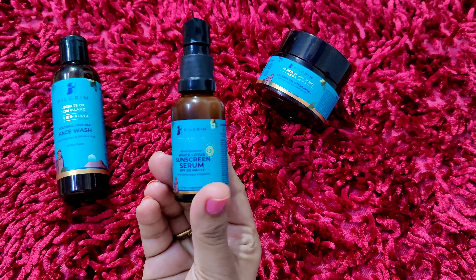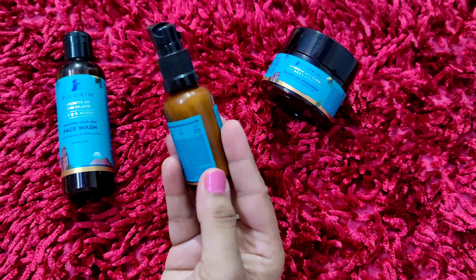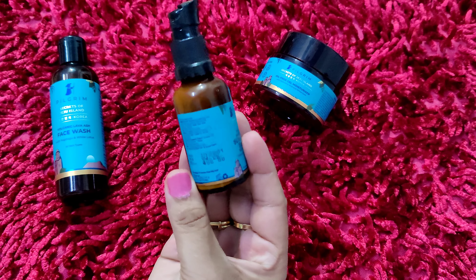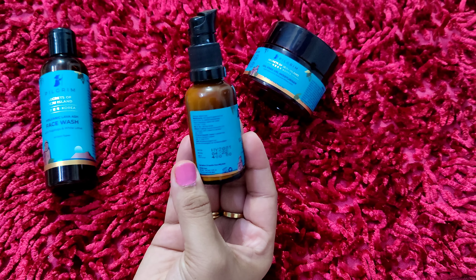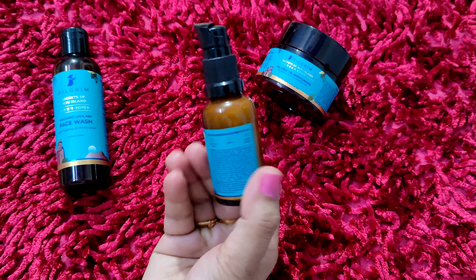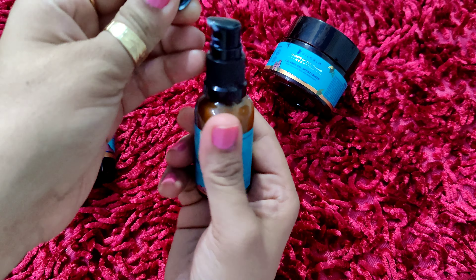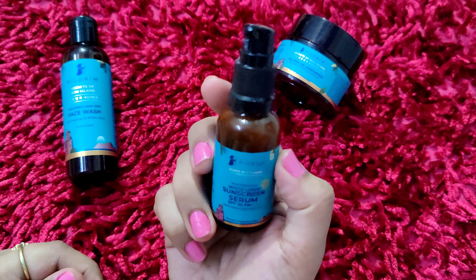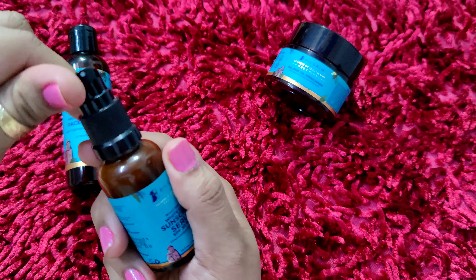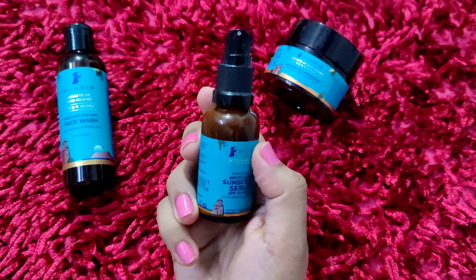So guys, this contains White Lotus, which improves your complexion, acts as a natural skin conditioner, and enhances your natural radiance. It has hyaluronic acid, which moisturizes your skin, reduces the appearance of wrinkles, and lessens skin inflammation. The third main ingredient is Cica, that is Centella Asiatica. It prevents tanning, combats premature aging, and speeds up healing.